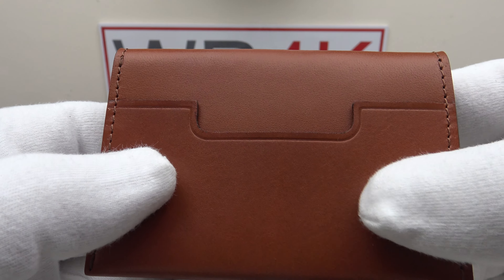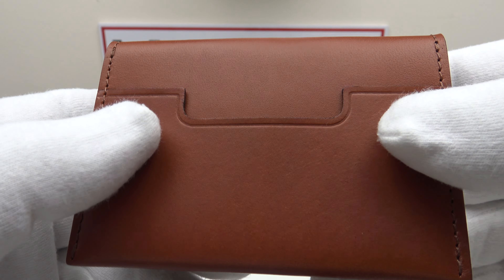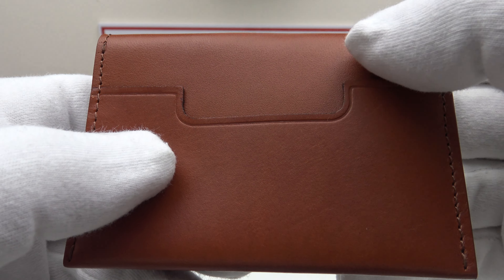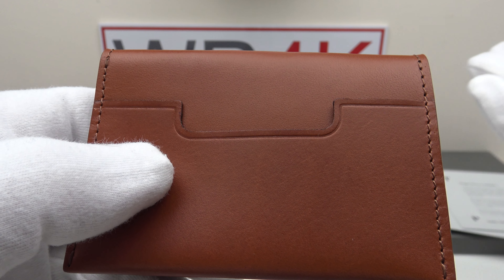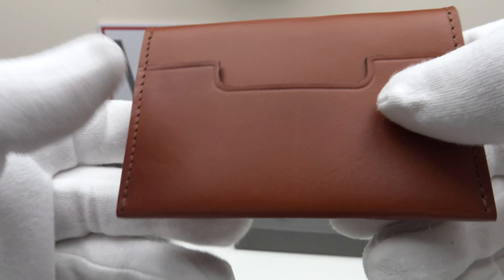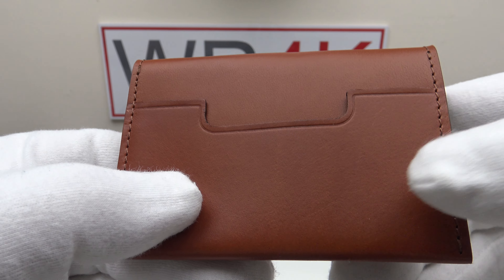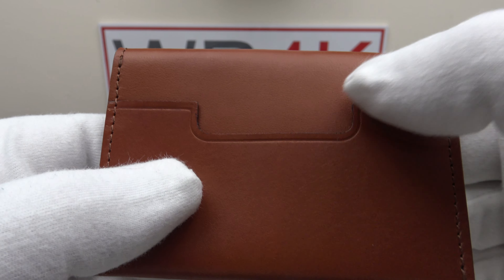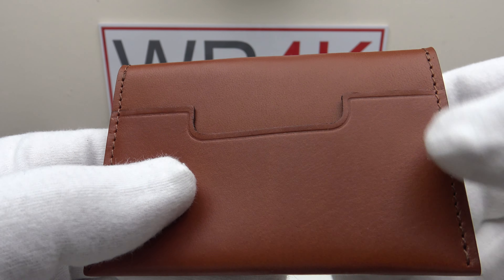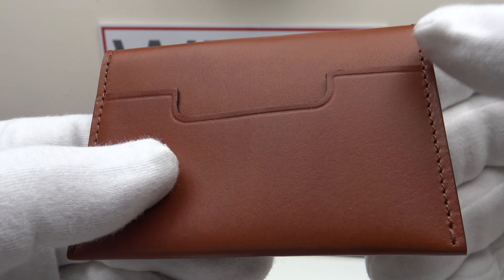The external pocket saves you having to open the wallet to remove a credit card. With contactless payment, I found that you can put your credit card in this exterior pocket and you don't have to remove it — you can just touch it on the contactless reader and it will scan without removal from the wallet. That's a nice attention to detail.